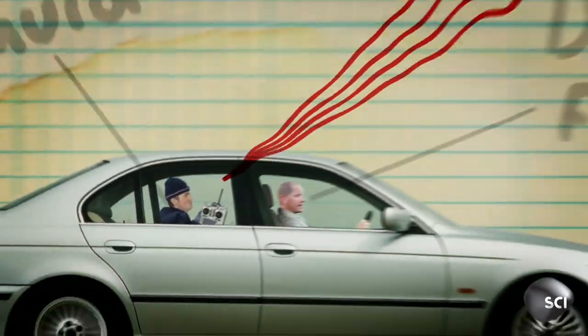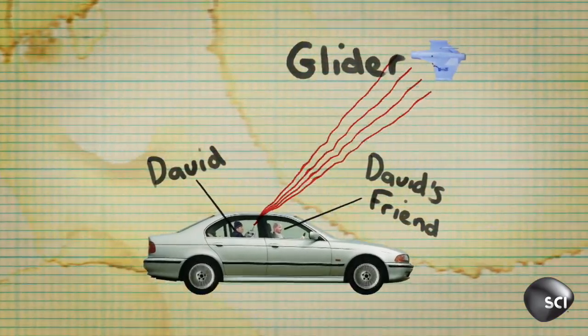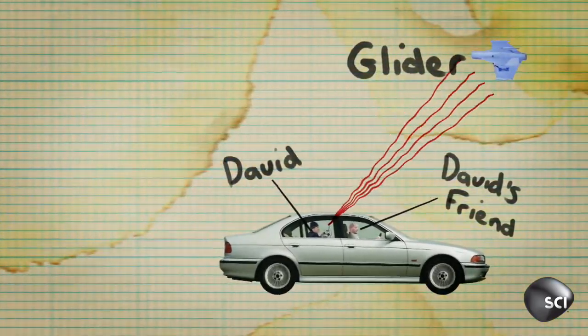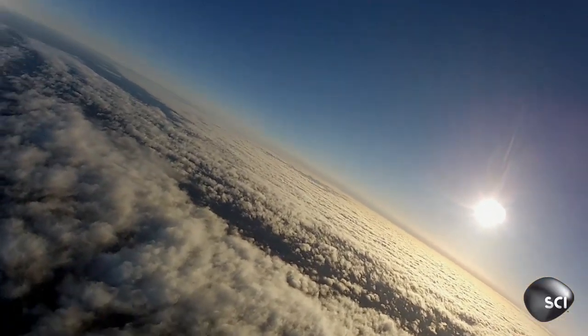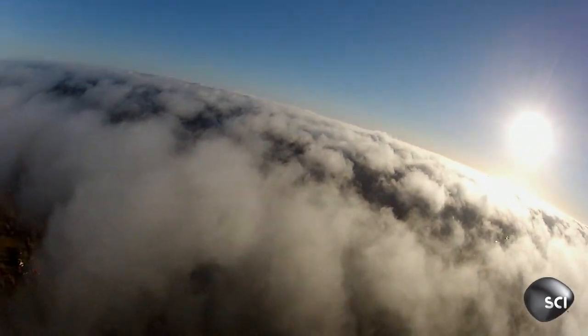But if you go off axis with it, you will lose the connection and of course lose control. So he's got his mate in the car, and when he releases the glider, they desperately drive along trying to track the glider underneath so they can stay in contact with it. By making his antenna directional, David can control this glider over 20 miles away.